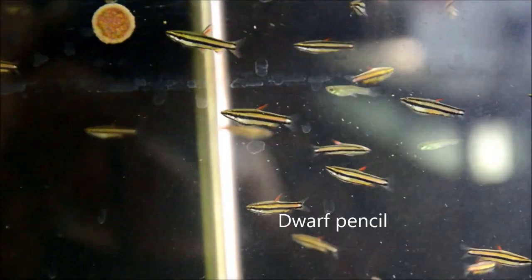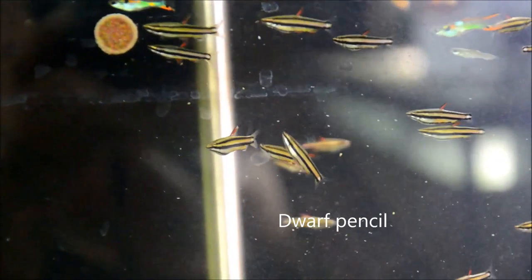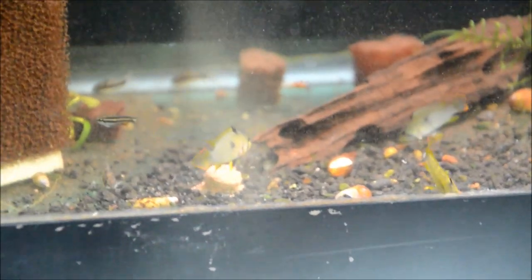Here we have some of the dwarf pencils, Nannostomus marginatus — probably my favorite pencil. In this aquarium are also some Endler hybrids, as well as some Apistogramma, which are quite nice, and apparently a few random Hypessobrycon as well.